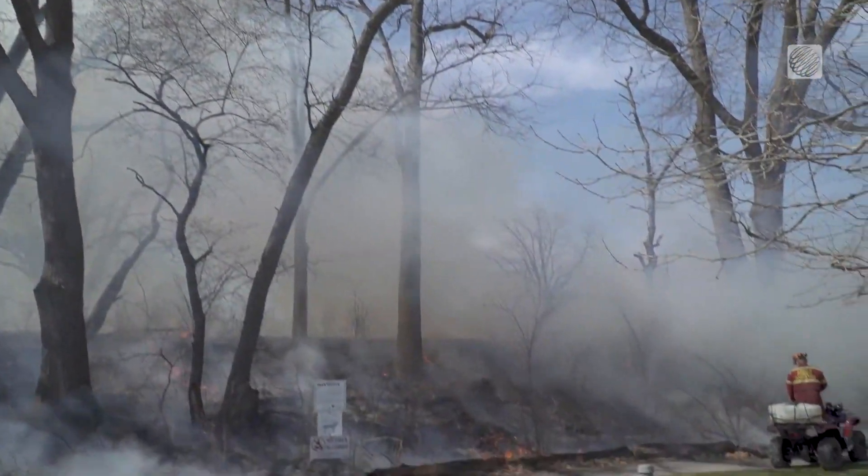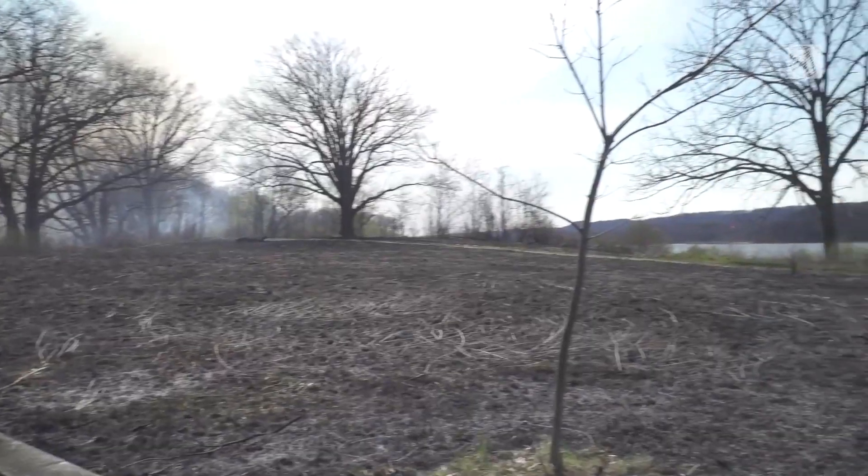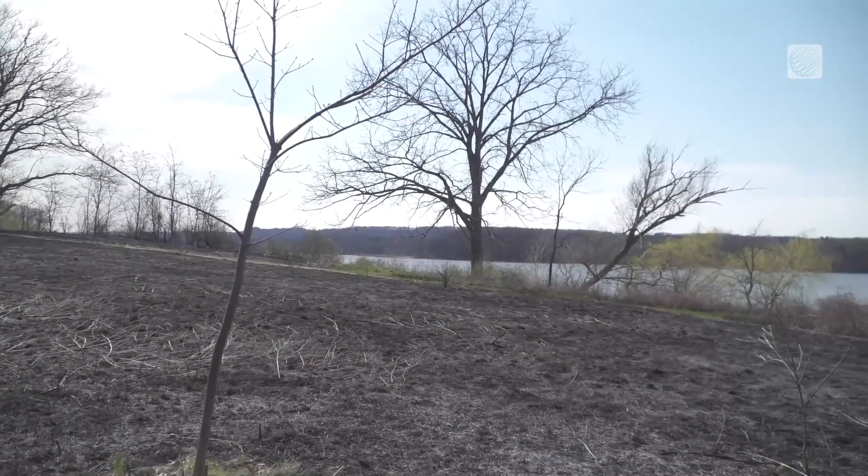Now that the fire has done its work, the regrowth phase will begin in this unique part of the Royal Botanical Gardens in Hamilton.